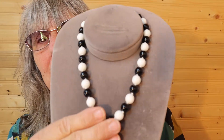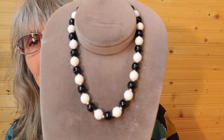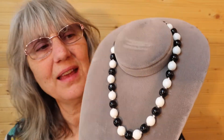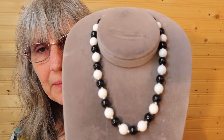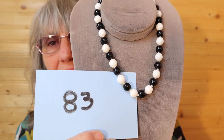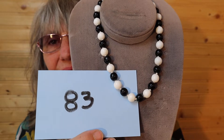I have this cool-to-the-touch black and white necklace. It's a shorter length — brand new, never worn. It is tied between each color. This is $8, number 83, and I'll put that aside.